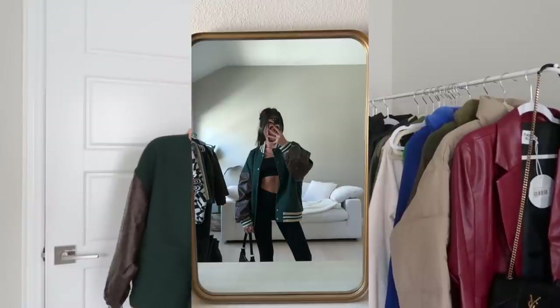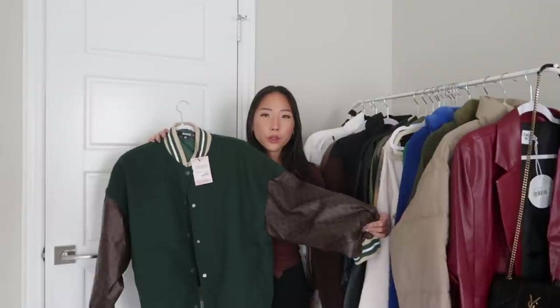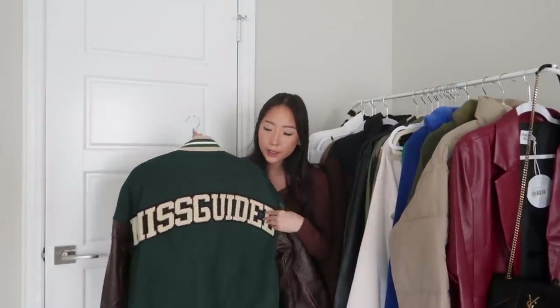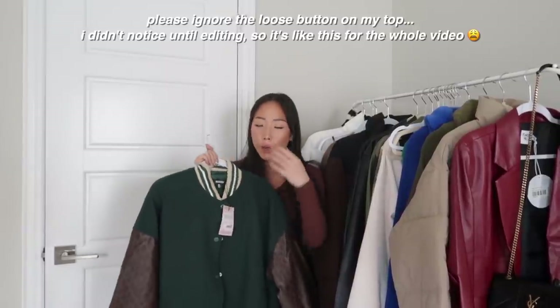The last Missguided item is just this varsity jacket. I love this color during the winter season — it reminds me of Christmas. The sleeves are this faux leather material in brown. The back has this huge patch that says Missguided. This was a size US two, and I love the varsity jackets at Missguided. I have a couple from them.